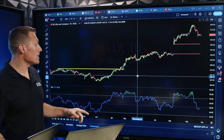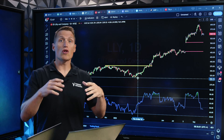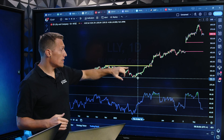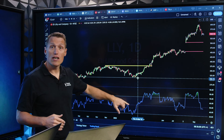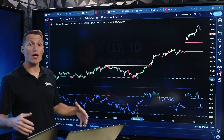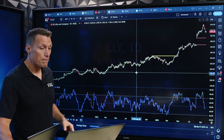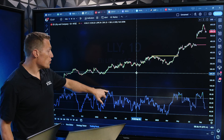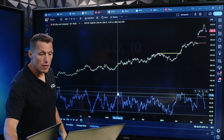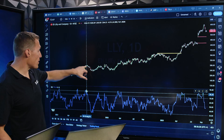Here we have a chart of Eli Lilly. When we're looking at RSI divergences, we're looking at a higher high on this chart but a lower high on this chart. Down here is your RSI — Relative Strength Index. This is the daily chart for Eli Lilly. I want you to notice that right here back in August, you had a high right here.